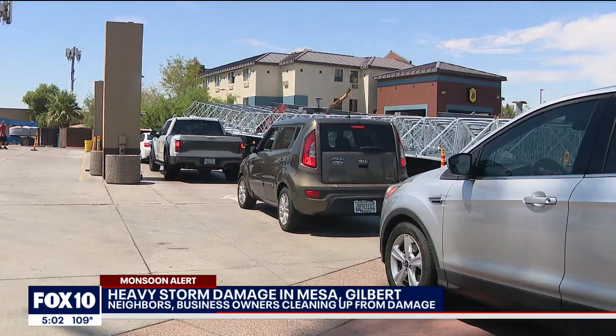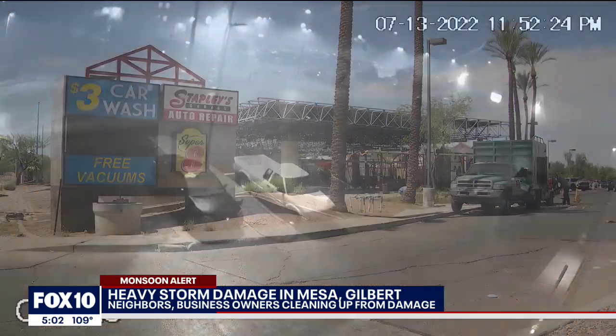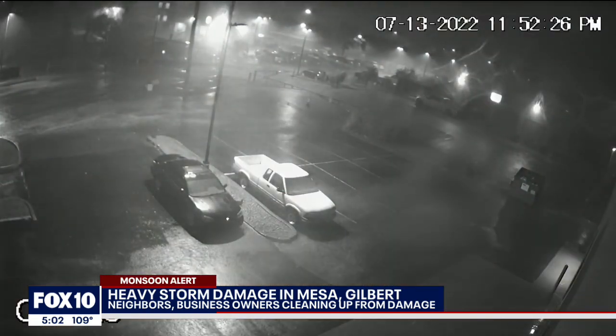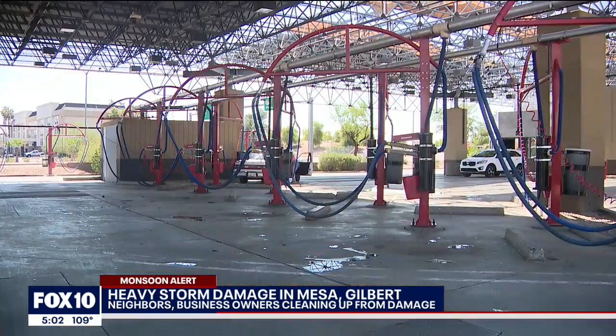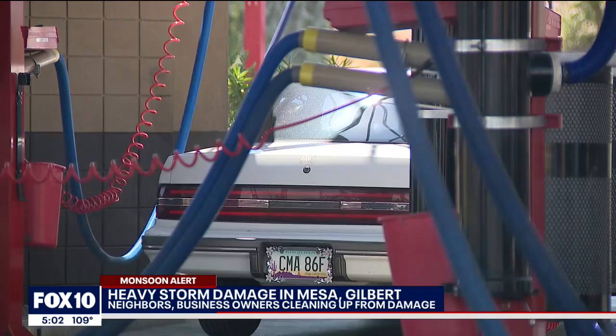A couple miles from this neighborhood at American Speedwash in Mesa, surveillance video shows heavy wind and rain tearing at the building, a shade structure ripped from its foundation. 'It was crazy. We have surveillance footage that just showed it being flipped upside down. The people coming out said it's just insane — it's been 40 years and it hasn't happened before, so it had to have been like a mini microburst or tornado.' Even with the damage, they were able to stay open. 'The community has been rallying behind us. We're doing lots of car washes and everyone's coming to take a look at it.'